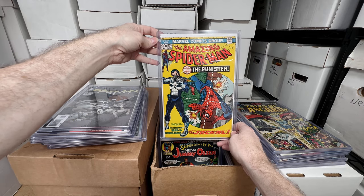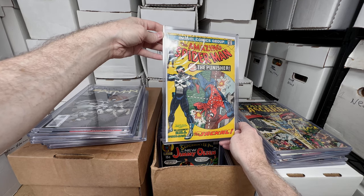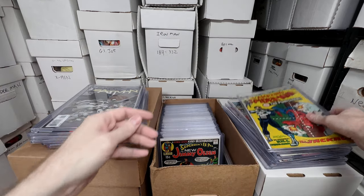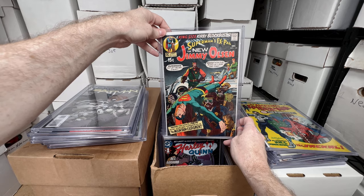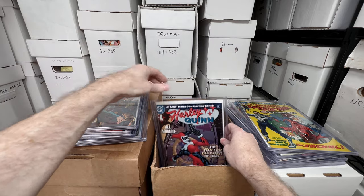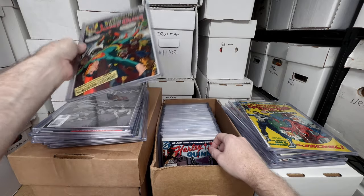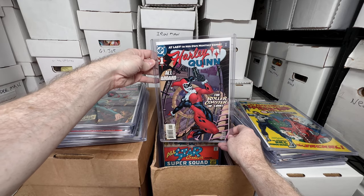Amazing Spider-Man number 129, first appearance of the Punisher — it's probably like a 60-70 condition, really happy to have that one. Jimmy Olsen 134, first appearance of Darkseid — super cool key, underappreciated I think. It's funny — it's Darkseid's first appearance but he's only on a little tiny monitor, so it really is a cameo. But that seems to be the one people appreciate the most. Harley Quinn number one.